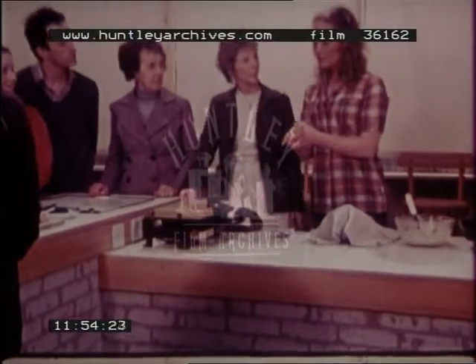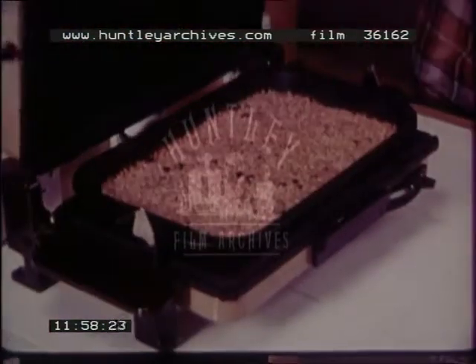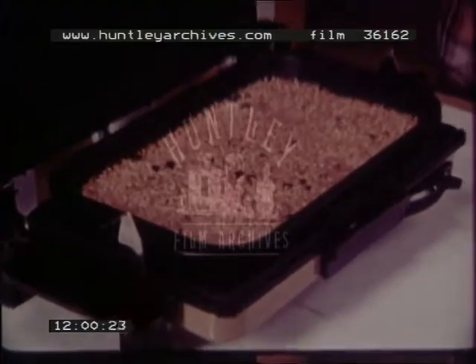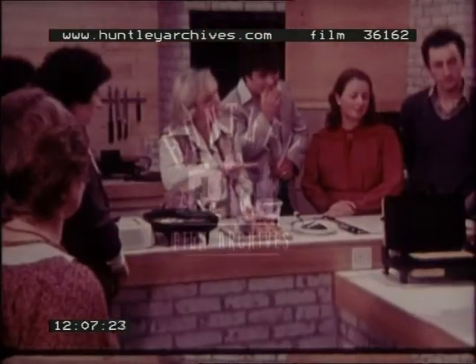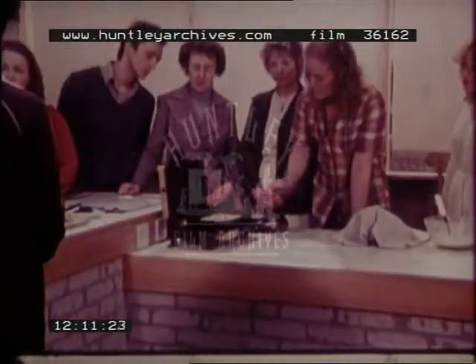Do you think the flapjacks would be ready yet Mary? I think they should be — they've had their 10 minutes. Oh look at that — bobbly and golden brown. Now don't cut them up quite yet Jenny, because you want to let it set a little before marking it out. I would think about 12 pieces would be right.